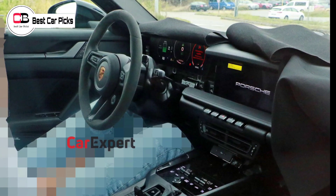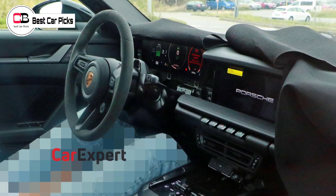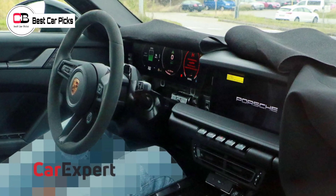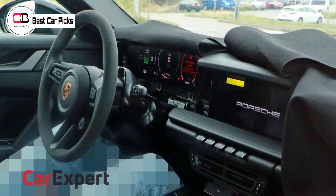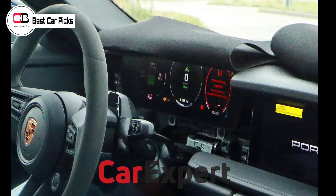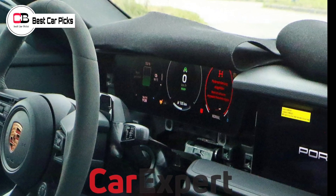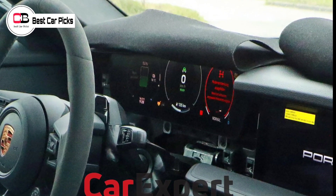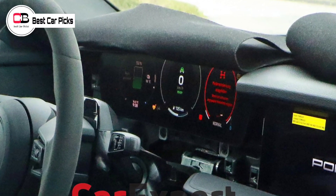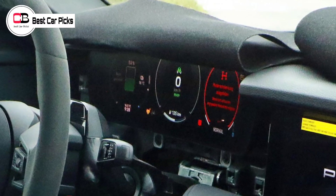We expect the headlights to be similar to the type used on the revised Taycan, while a full-width lighting bar at the rear would be on trend. We understand the square plastic panel on the rear bumper, just below the tail lights, hides the car's charging port. In order to keep the car's mid-engine handling profile, as well as allow the driver and passenger to sit as close to the ground as possible, the Boxster EV is said to have its batteries mounted in a vertical stack between the seats and boot.